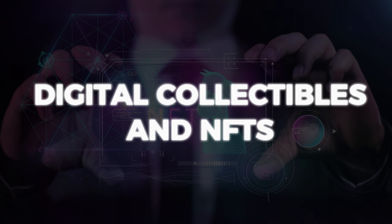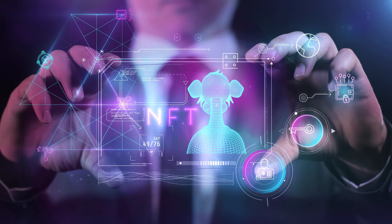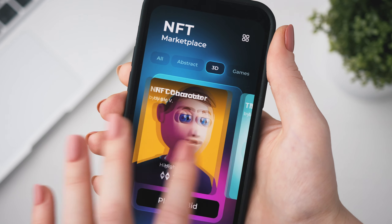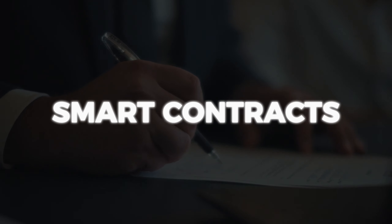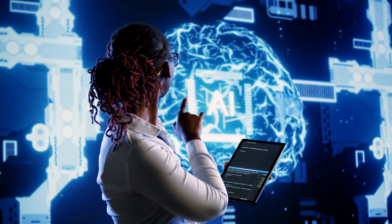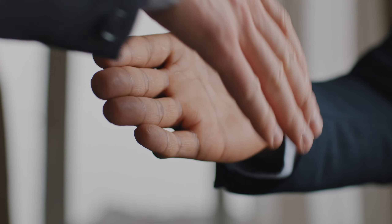Bitcoin's blockchain is also used for non-fungible tokens, or NFTs — unique digital items you can buy, sell or collect. From art to music, NFTs are redefining digital ownership. Smart contracts are self-executing contracts with the terms directly written into code. While more associated with other blockchains like Ethereum, Bitcoin also offers a platform for simple smart contracts, enabling trustless agreements without intermediaries.